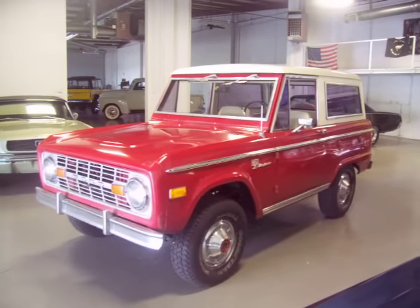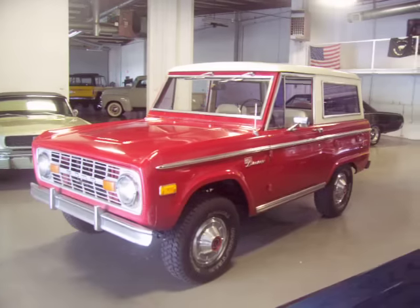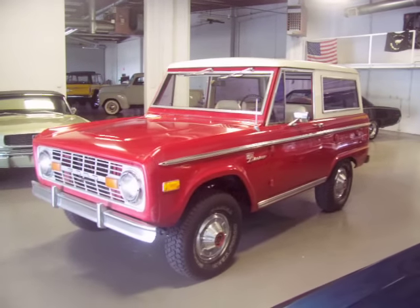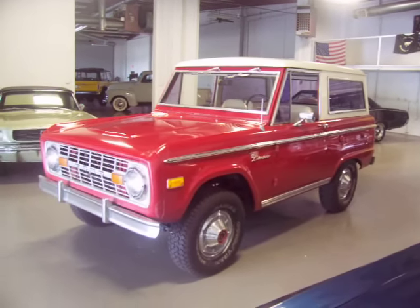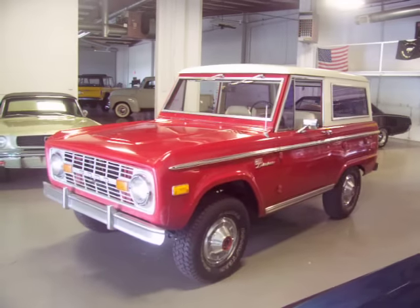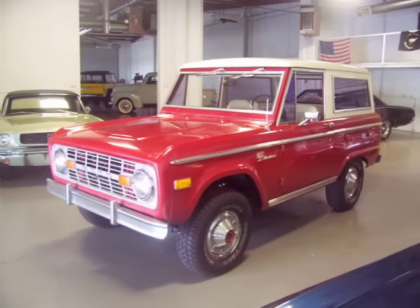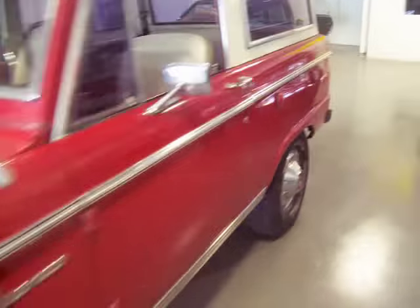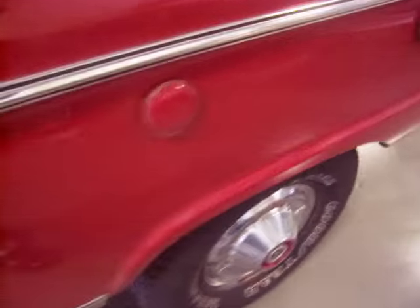Hey, this is Roy from Cloud9 Classics here in Alpharetta, Georgia, outside the '76 Ford Bronco. Extremely original truck — it's got under 61,000 original miles on it. Automatic, power steering, power front disc brakes. Just phenomenal original condition, uncut fenders.